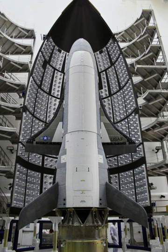The X-37A was the initial NASA version of the spacecraft. The X-37A Approach and Landing Test Vehicle was used in drop-glide tests in 2005 and 2006.